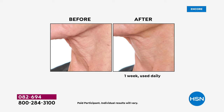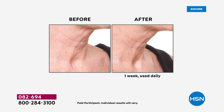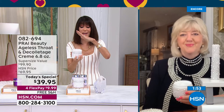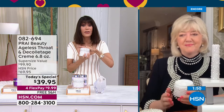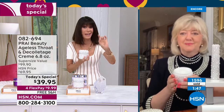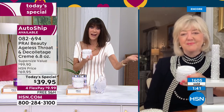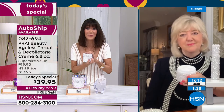Look at the before — you see the drape, you see the crepiness. After one week, a huge dramatic difference in the whole neck area and decollete. Look at how deep the lines are and the extra little droop right underneath the chin. There's nothing like this. The autoship is way out in the lead — that's the way to lock in the value and never pay the full $69.95.